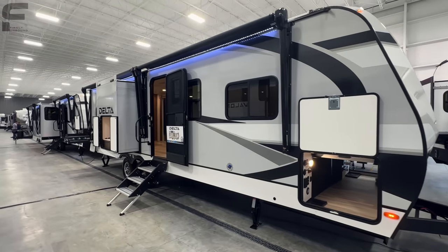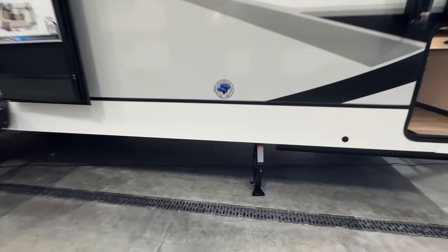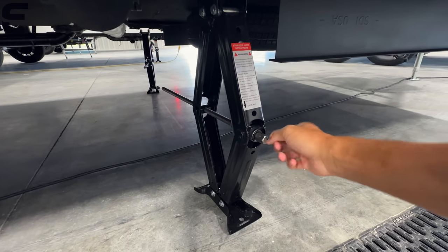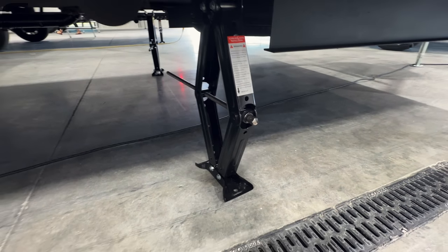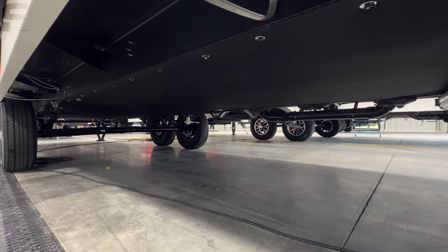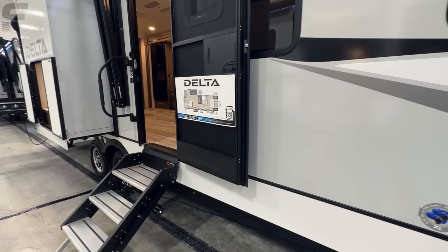It looks really good, and I like the color scheme. It's going to look good behind just about any truck. You have manual stabilizers underneath — just get a drill that connects there to shoot them down quick and easy. Down underneath, you have a fully enclosed underbelly with all your water tanks and lines sitting above the insulation, so you can camp in colder temperatures.